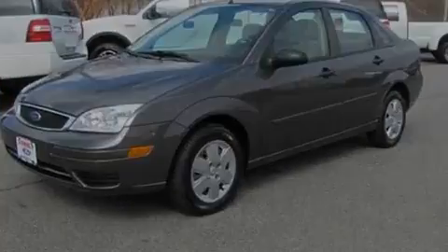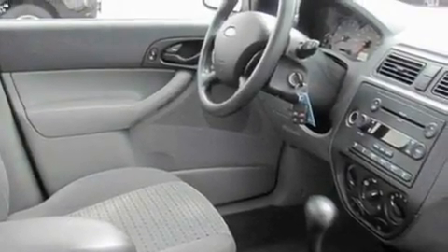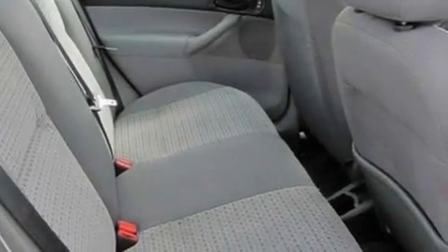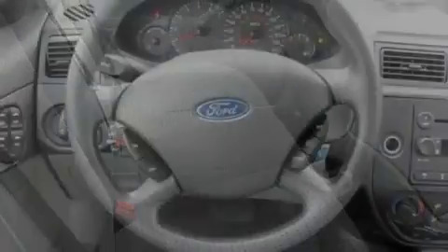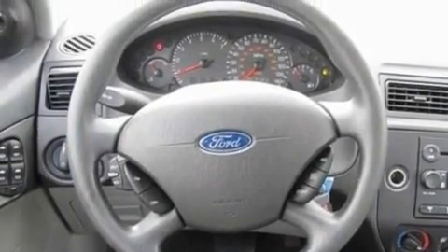Its top features include fold-down rear seats, a four-speaker stereo system, a multi-link rear suspension, four-wheel independent suspension, an engine immobilizer theft deterrent system, privacy glass, a passenger side airbag, door reinforcement beams, and a CD player.